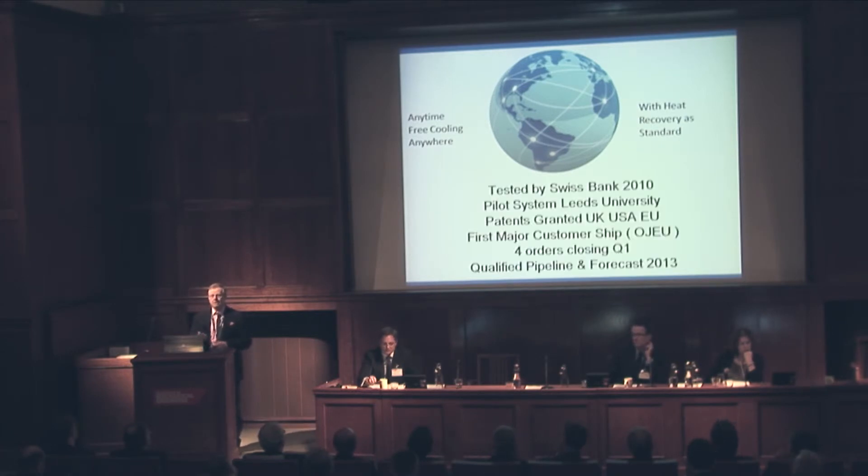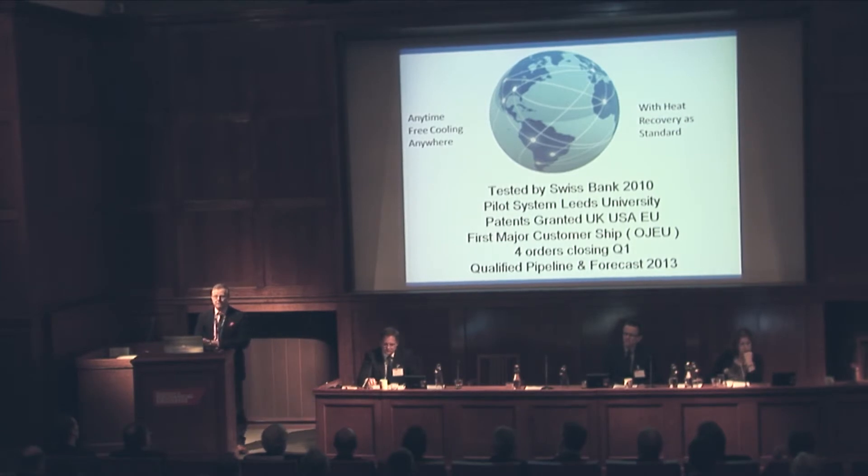A five-year research project that's actually been tested in Switzerland. We've got our first pilot system in at Leeds. I've just beaten IBM and Silicon Graphics to win an open journal competition in Europe for our second system, which is quite an upscale system. Patents granted in all the key markets at the moment. And I've got four orders closing this quarter, all in universities who have problems with power and cooling.